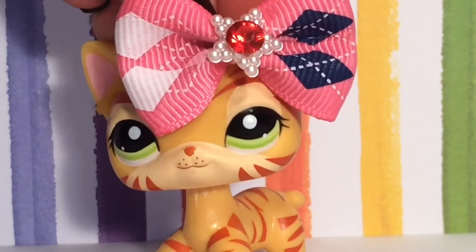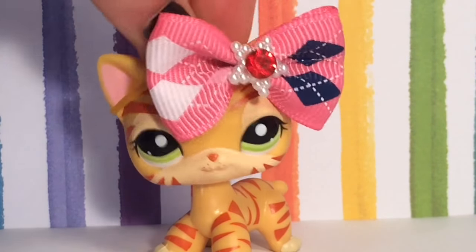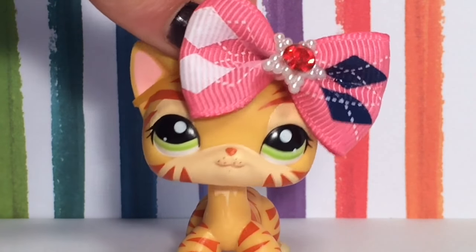Hello everybody, LPS Tiger Talents here, and as you probably know by the title, I am doing a 100 subscriber giveaway. Keep watching to find out how you can enter this giveaway.